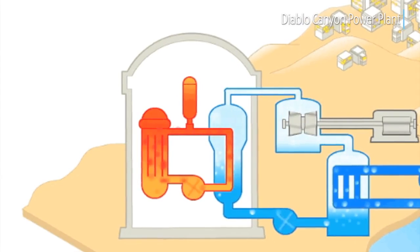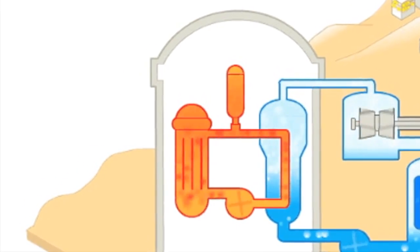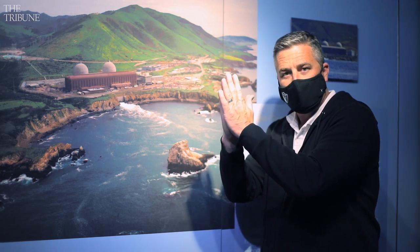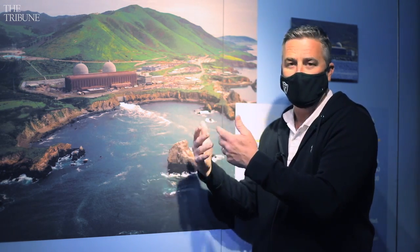The primary system gains its heat by traveling through the reactor. The fission process heats that water, which then goes through a steam generator and passes its heat through a series of radiators to the secondary loop that makes the steam.